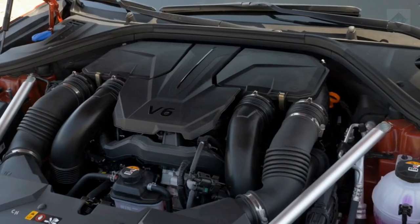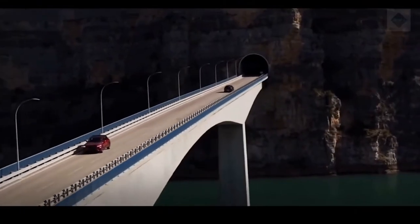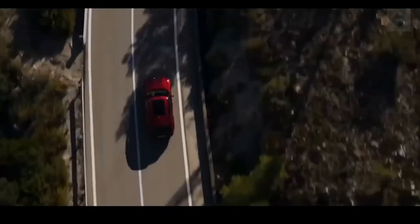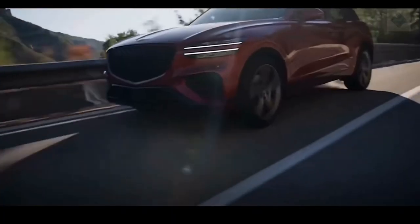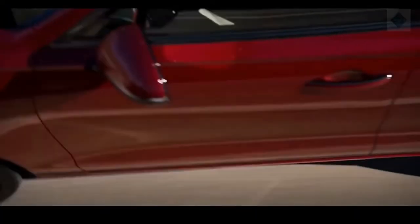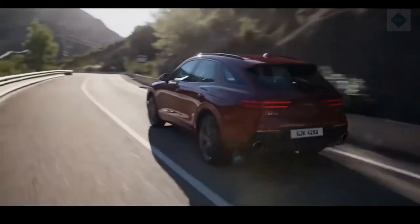Engine, Transmission, and Performance. The GV70 is available with either a turbocharged 2.5-liter four-cylinder or a twin-turbocharged 3.5-liter V6 engine. The four-cylinder serves as the entry-level engine and makes 300 HP, while the V6 makes 375 HP and is exclusively offered on the Sport model.